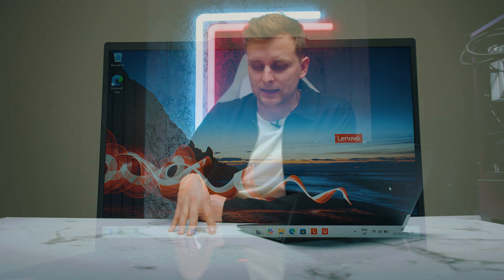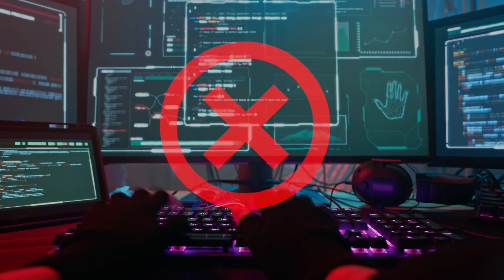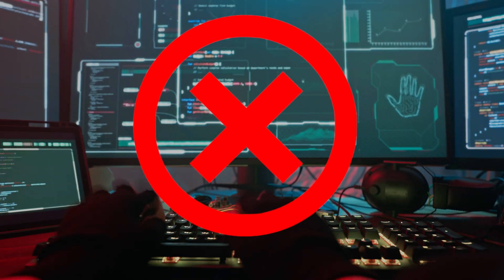Number two: security. This is probably one of the most important things for most businesses. Windows 11 has much higher security requirements than Windows 10. Ryzen Pro laptops have hardware-enhanced security built directly into the chip — not just antivirus software, but an actual hardware chip that creates a firewall inside the device. Anyone wanting to access your device has to break through that hardware encryption, which is very complicated and much harder than on Windows 10.